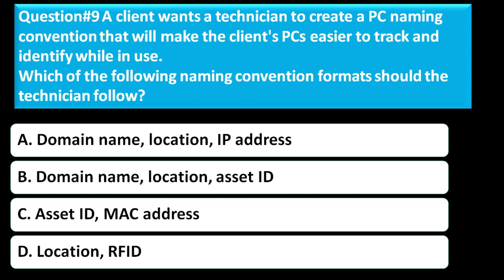Question number nine: A client wants a technician to create a PC naming convention that will make the client's PCs easier to track and identify while in use. Which of the following naming convention formats should the technician follow? Option A is domain name, location, IP address. Option B is domain name, location, asset ID. Option C is asset ID, MAC address. Option D is location, RFID. The correct answer is Option C, asset ID and MAC address.